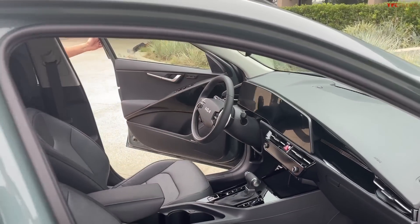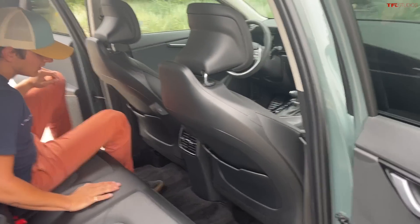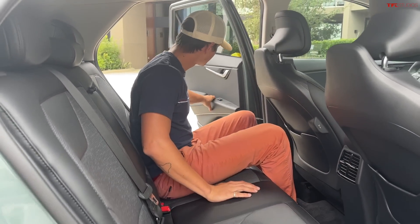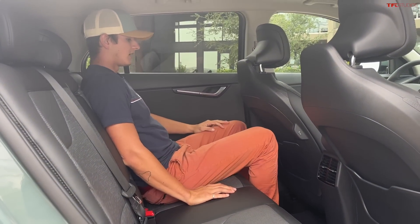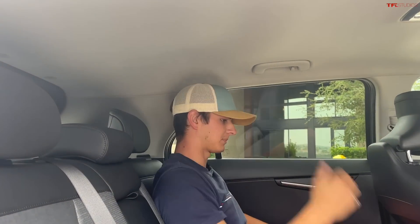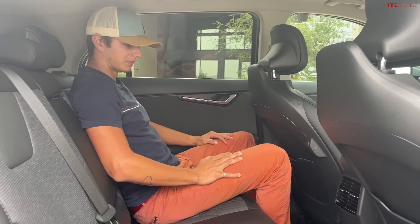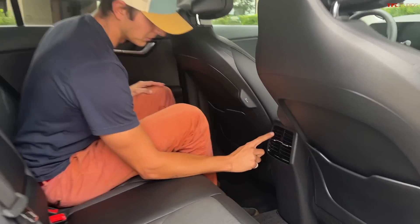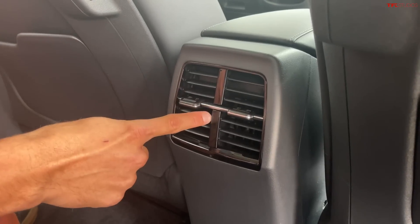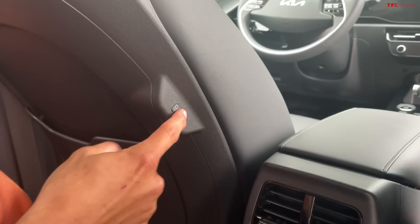Let's hop in the rear seat and see how we fit, because this is a fairly small car — though not tiny. Actually, the Niro is now bigger than the first-generation Niro it replaces. I'm only 5'10", not a huge guy, but I have plenty of leg room and plenty of head room. It feels pretty spacious back here. I really like that they've got vents here for the rear seat passengers — it's really nice to have climate for rear passengers summer and winter. Huge plus.